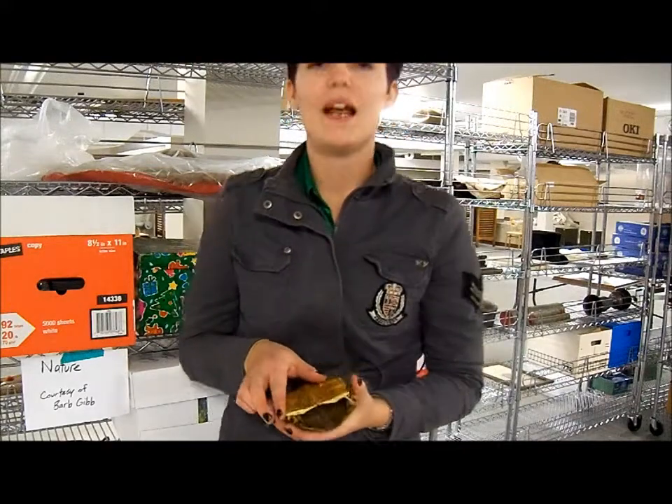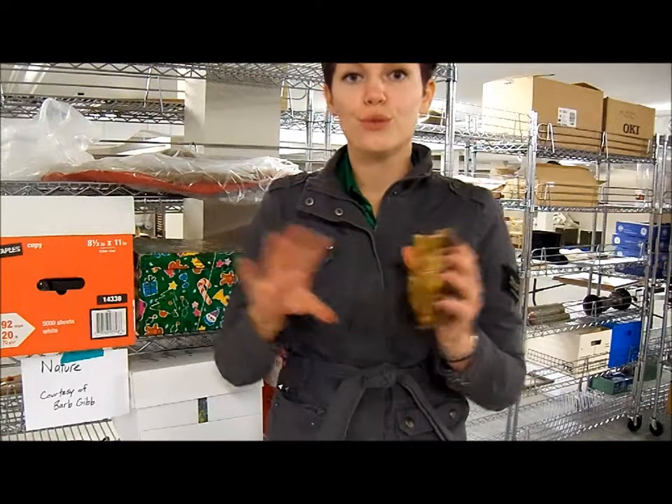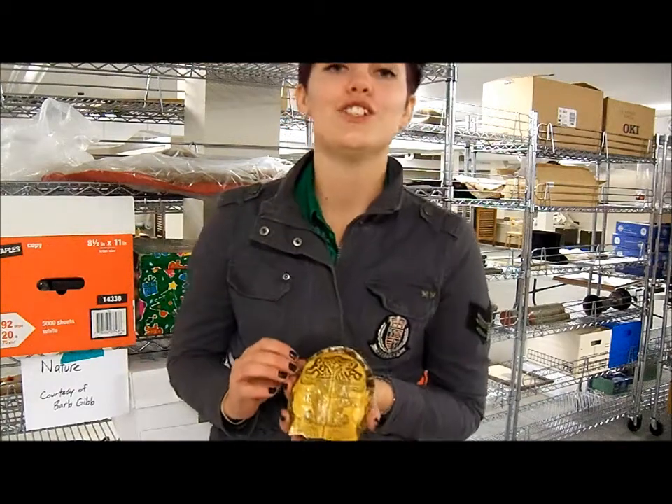A turtle shell is made up of 13 different scutes. Each scute grows and as they grow they produce lines, much like a tree does. So the older the turtle, the more lines you would see on it.